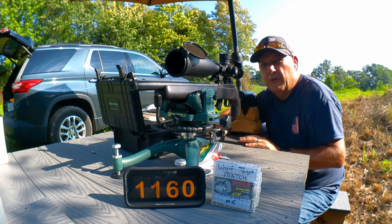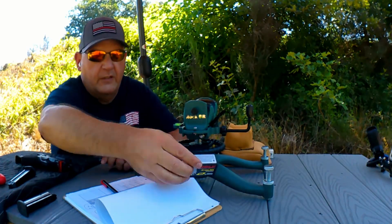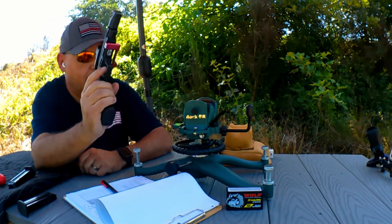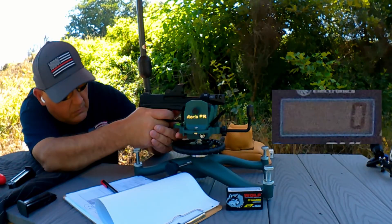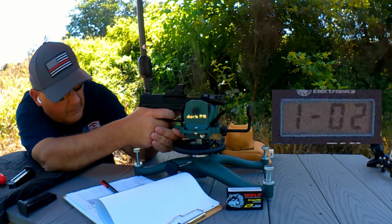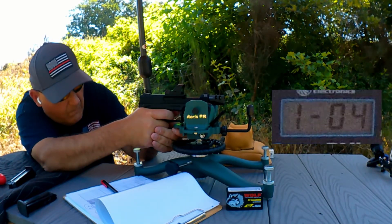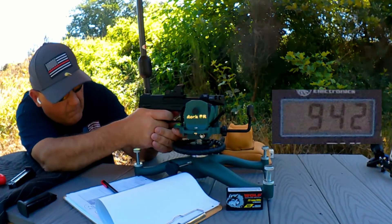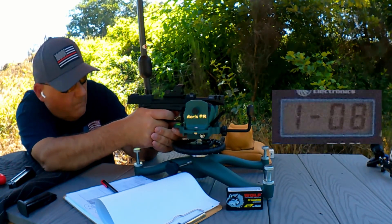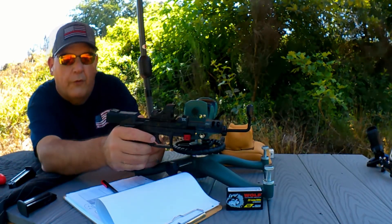Up next, Taurus TX-22. We've got Wolf Match Target, going to send this through the TX-22. Do the chrono, looking at velocities. Wow — lower than I expected. Woof. Match Target — lower than I expected.